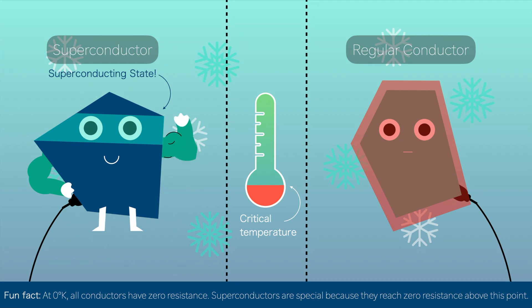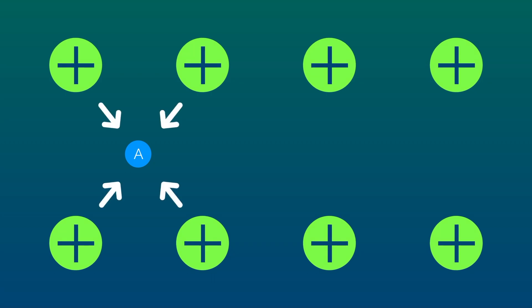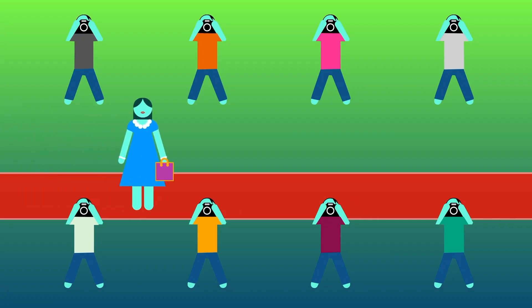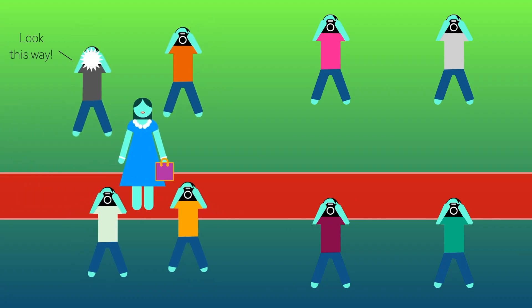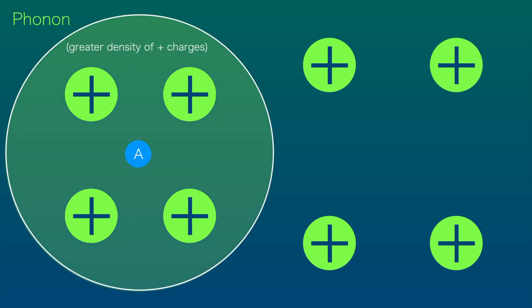This is known as superconductivity. Let's consider electron A and electron B flowing through a superconductor. As electron A travels along, the surrounding positive ions are attracted towards its negative charge, causing the lattice structure to distort towards it. Think of it like a celebrity walking into a room of paparazzi who gather around her. For electron A, this gathering of positive ions, which we call a phonon, increases positive charge density.